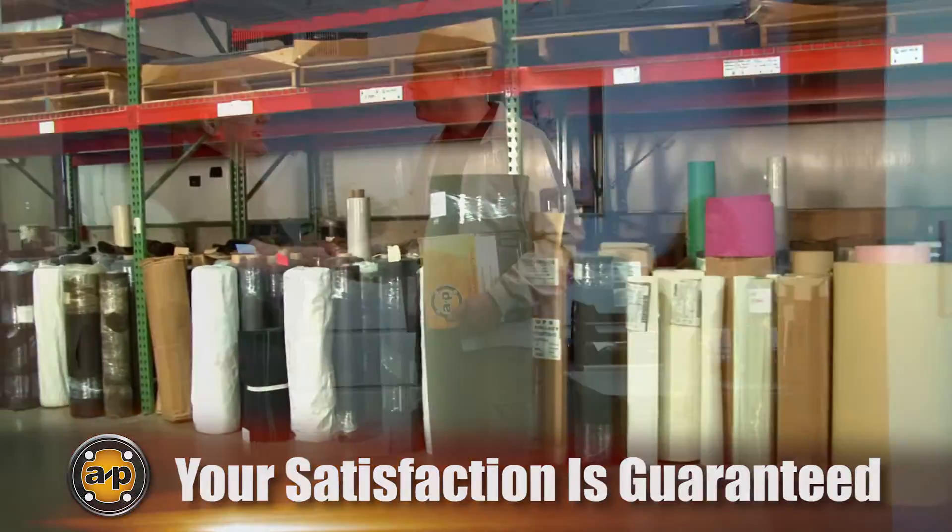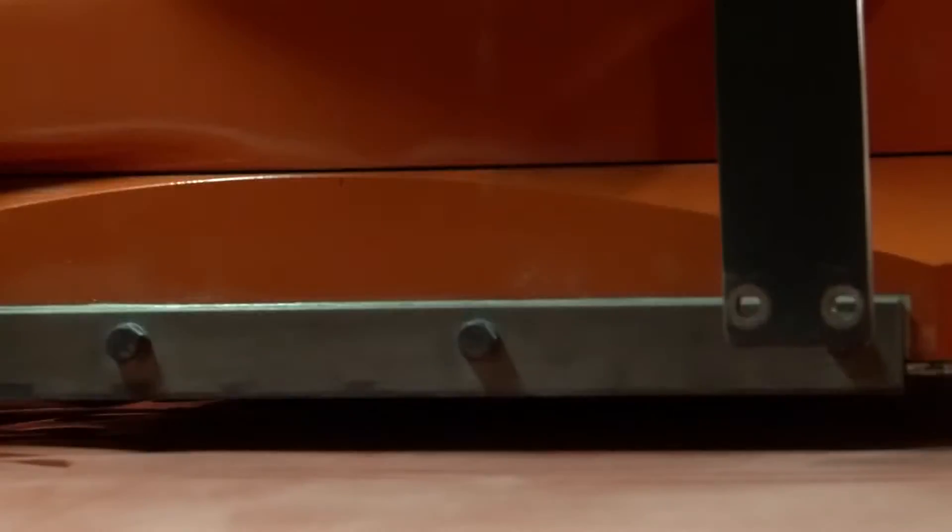And at All Products, every customer is treated with the same professional courtesy, whether you need one part or a million.